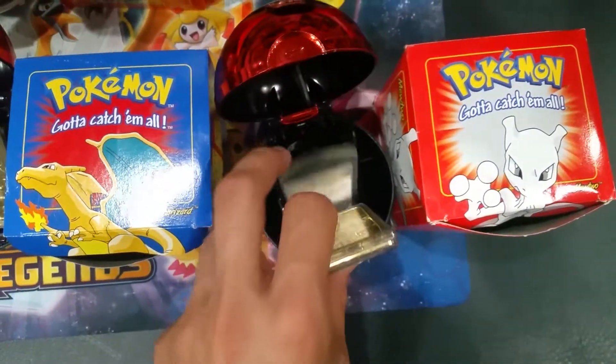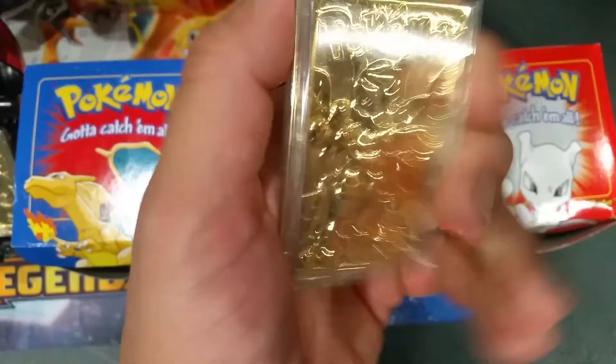Here's the Mewtwo. Once again, very good condition like the Porygon. That's the back.